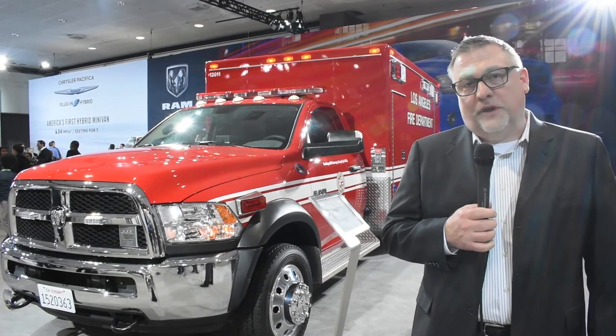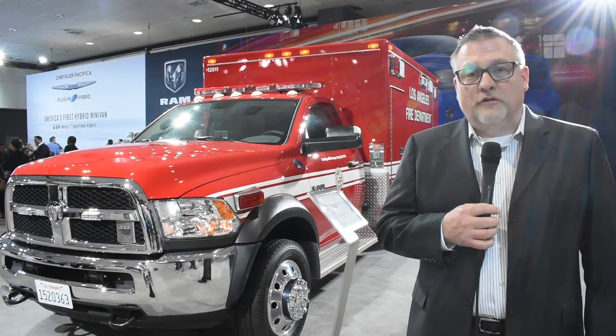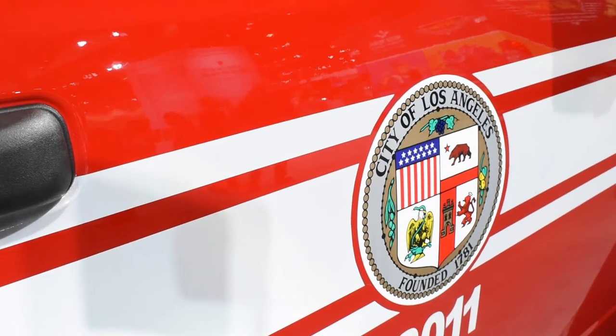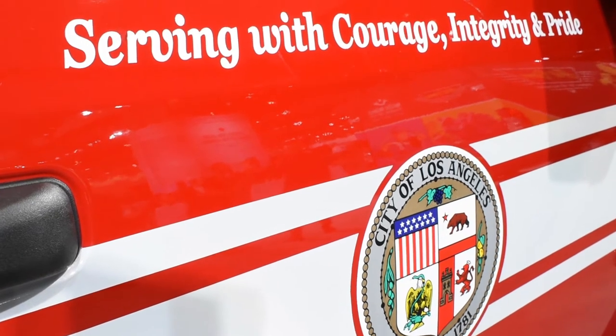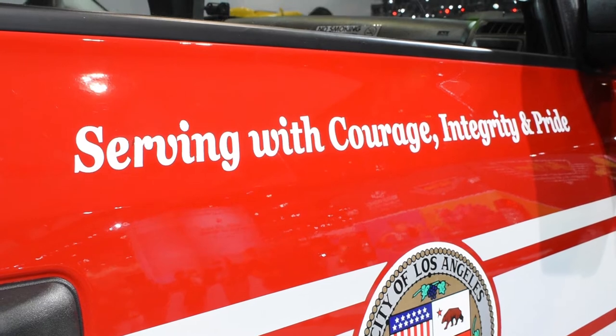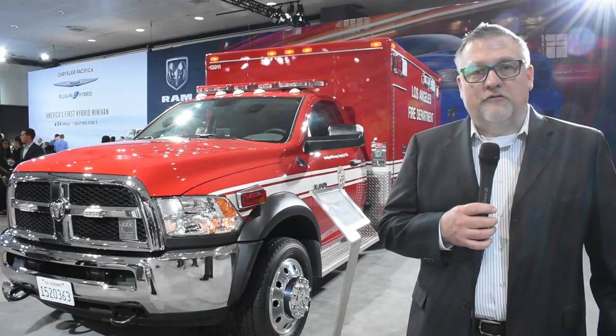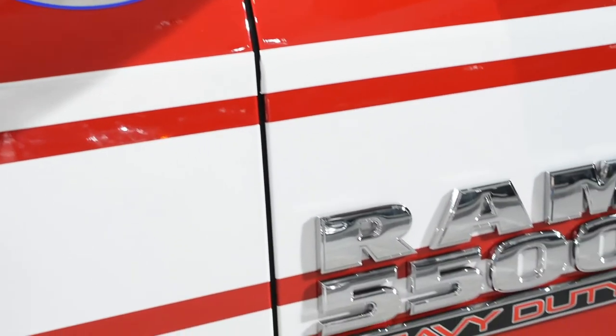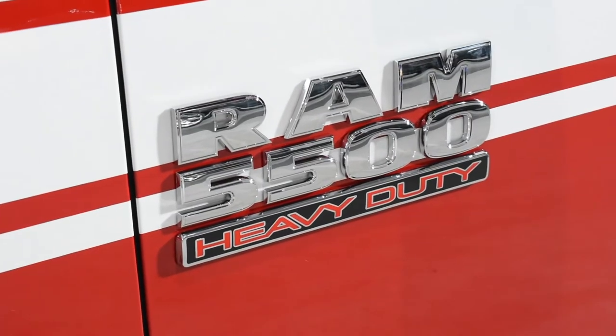We're proud to have this 5500 chassis cab representing the City of LA Fire Department. There are a couple of reasons why we're very proud to have this vehicle on display at the Los Angeles Auto Show. The first being it gives us an opportunity to recognize the first responders of the City of LA. We know how important they are in every city, and particularly here in LA. But it serves another purpose for us as well — to show how vehicles that we make can meet very important needs in the marketplace, and the needs that commercial customers in general have are amplified when you talk about emergency response vehicles like the one behind me.